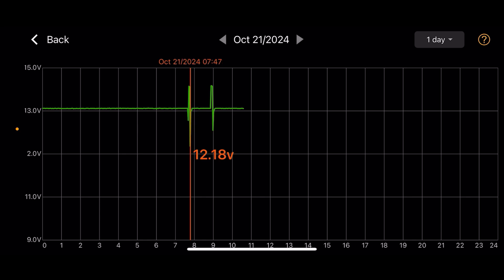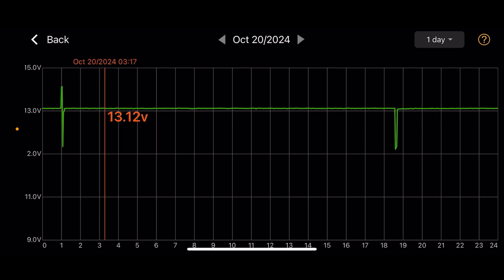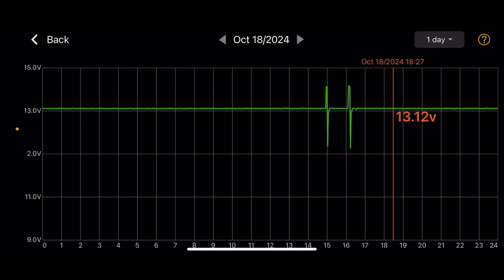Then you see a dip down into the lower 12 volt area, and I see this today and at least once a day — it also seems to happen in pairs within an hour or so of each other. I did a test back during the summer and saw very similar twice-a-day dips, so version 2.2 is working similar to 2.0 that I had back then.